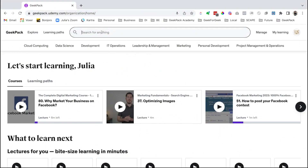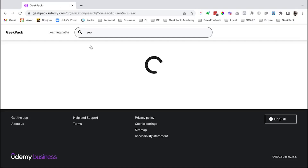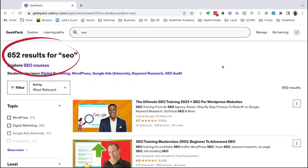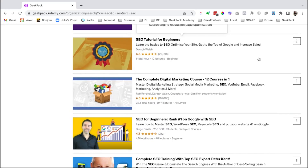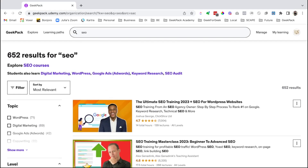Let's dive in. I'm going to start by just searching for SEO and show you everything that is available, because it's a lot within here. We've got 652 results for SEO. Needless to say, there are a lot of SEO courses with great star ratings, good numbers of reviews, and up-to-date 2023 information across Udemy. There's a ton.